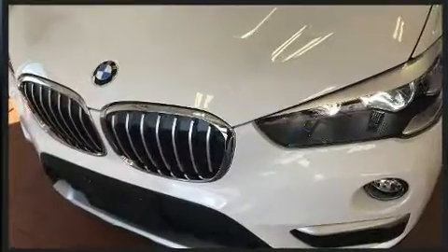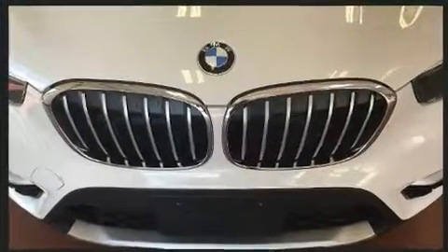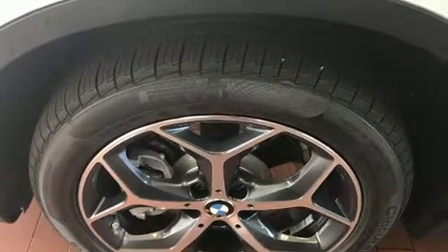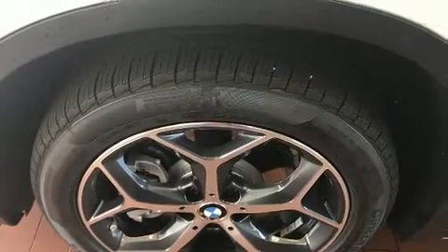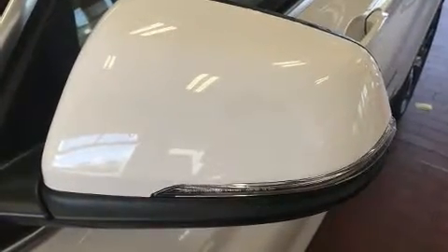BMW also prioritized safety and security with features such as dual front impact airbags with occupant sensing airbag, front side impact airbags, traction control, brake assist, a panic alarm, an emergency communication system, and four-wheel disc brakes with ABS.